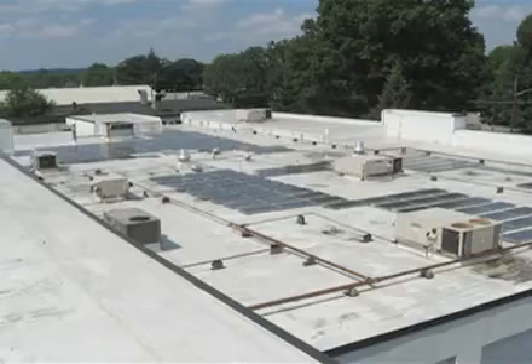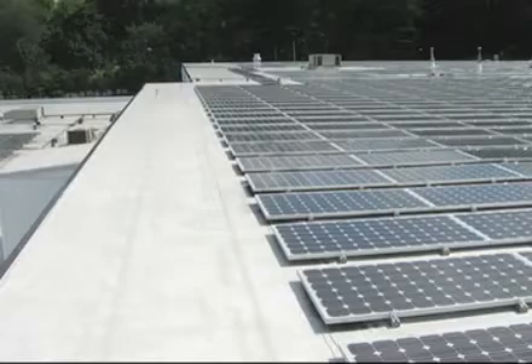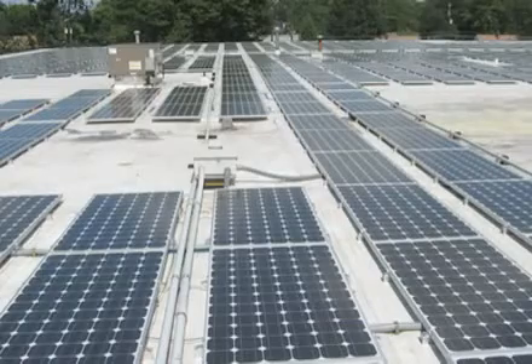Advances in solar technologies have also evolved rapidly during this time. The addition of state, federal, as well as utility company rebates and incentives have made the adoption of solar photovoltaic systems more desirable and affordable.